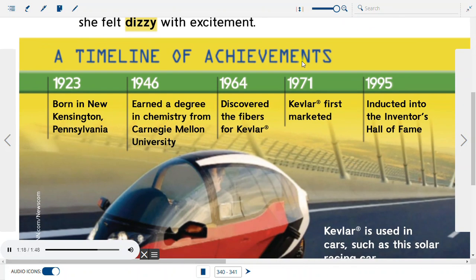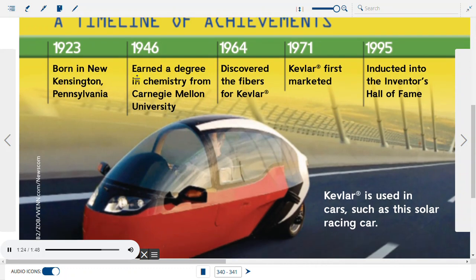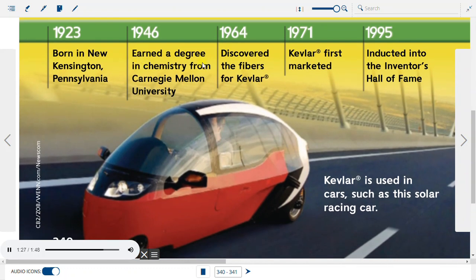A Timeline of Achievements: 1923, born in New Kensington, Pennsylvania. 1946, earned a degree in chemistry from Carnegie Mellon University. 1964, discovered the fibers for Kevlar. 1971, Kevlar first marketed. 1995, inducted into the Inventors Hall of Fame. Kevlar is used in cars such as this solar racing car.